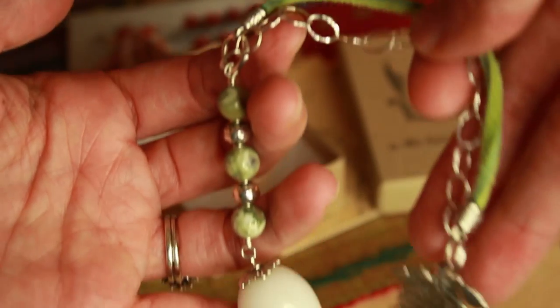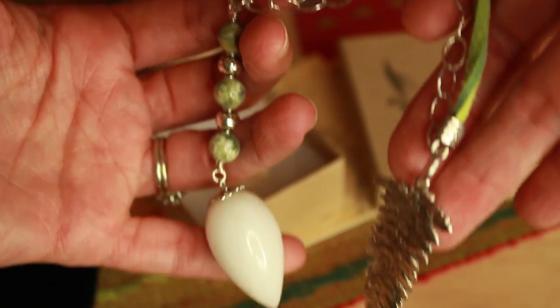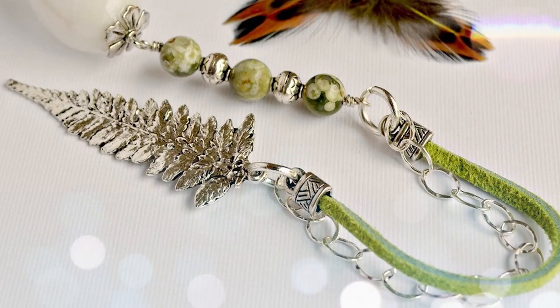Check out the pendulum I got — this is an up-level pendulum. It's white agate with rhyolite, also known as rainforest jasper, beads. And then silver beads, a silver chain, and a green suede string at the top, plus a silver feather right at the top of the pendulum. This is just a gorgeous piece — really nice. So if you're ready to step it up and up-level your pendulum, I highly recommend Crystal Elements.